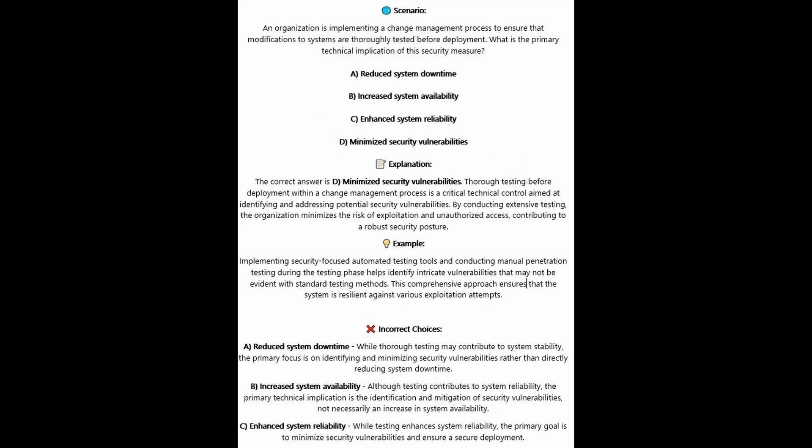The correct answer is D, minimized security vulnerabilities. Thorough testing before deployment within a change management process is a critical technical control aimed at identifying and addressing potential security vulnerabilities. By conducting extensive testing, an organization minimizes the risk of exploitation and unauthorized access, contributing to a robust security posture.